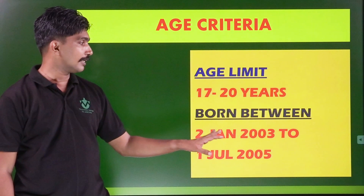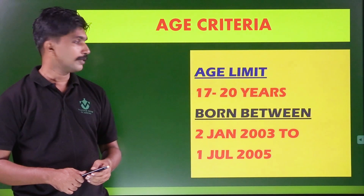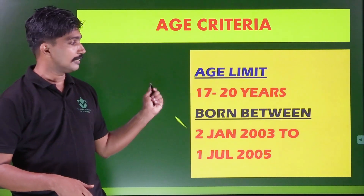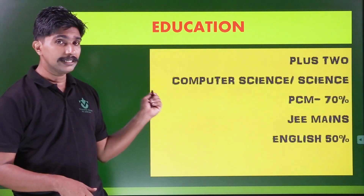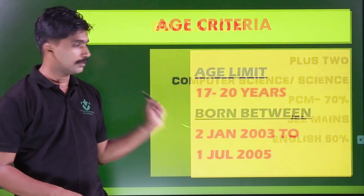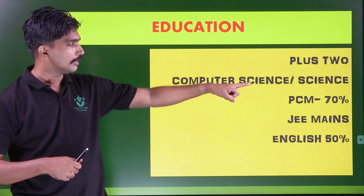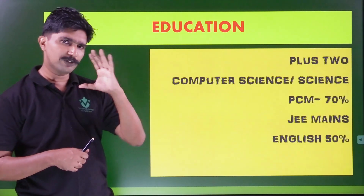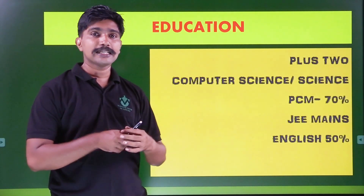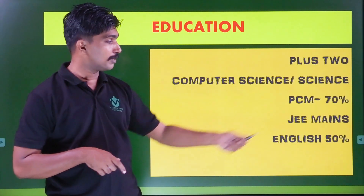This age criteria will be included. The age limit is from 2 January 2003 to 1 July 2005. For plus two science with computer science — that means physics, chemistry, maths — minimum 70% marks required. Technical Entry Scheme in PCM requires 60% marks, but here physics, chemistry, maths require 70% marks.